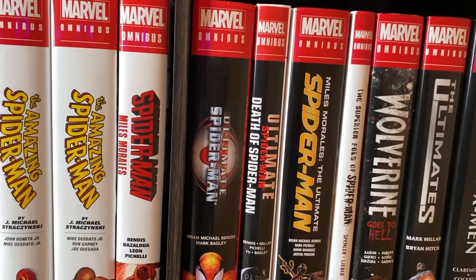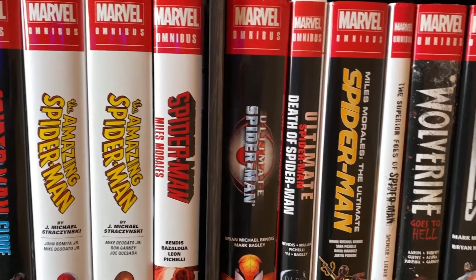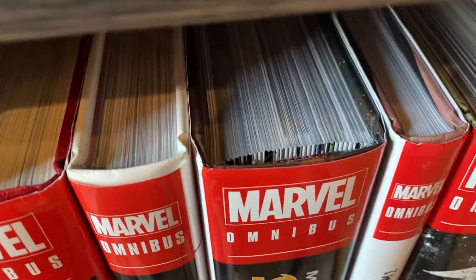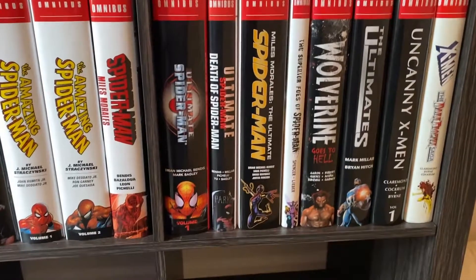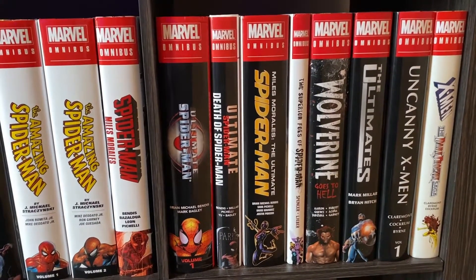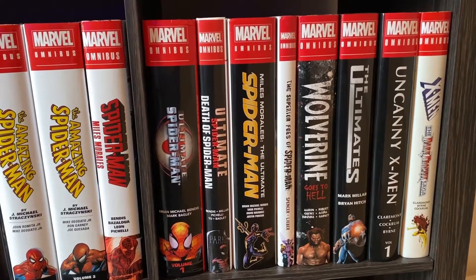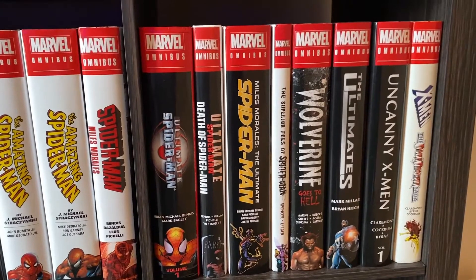Then we have Miles Morales: The Ultimate Spider-Man. This is the one with the binding issues, so the spine is all messed up with glue and whatnot. My copy still reads fine, but I know a lot of people have bigger issues with that. Then we have the Superior Foes of Spider-Man — kind of random by Nick Spencer, kind of random that it got an Omnibus. But it's a fun read. I just hope we get a Superior Spider-Man Omnibus at some point, which I'm sure we will.